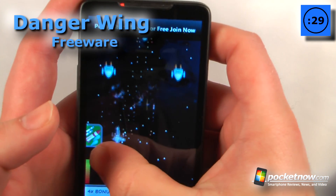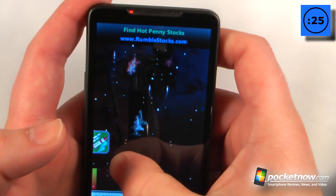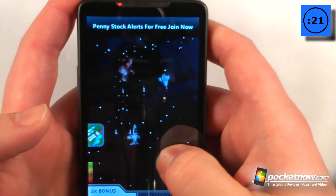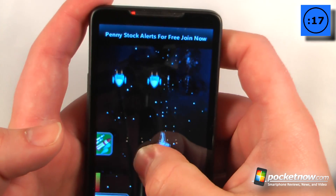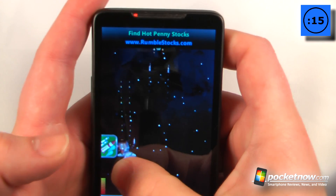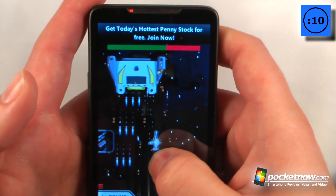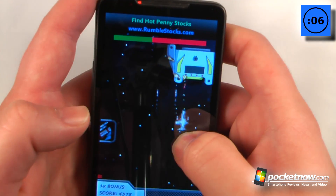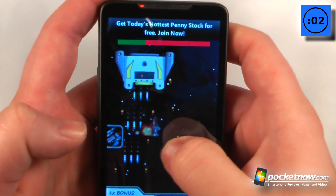Danger Wing is a free game in the Windows Marketplace. The objective of the game is to destroy all the other ships. This is a shooter-style game in which you control a spacecraft and shoot other aircraft. Hopefully we can get through this level, and if we do, we can use other weapons. Here we reach the boss, and we want to destroy the boss without allowing them to destroy us first. It shows a power meter at the top which, of course, is their life. Oh no, and it looks as though I'm going to be destroyed.